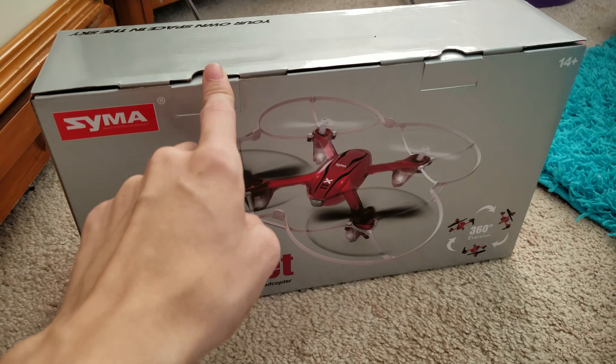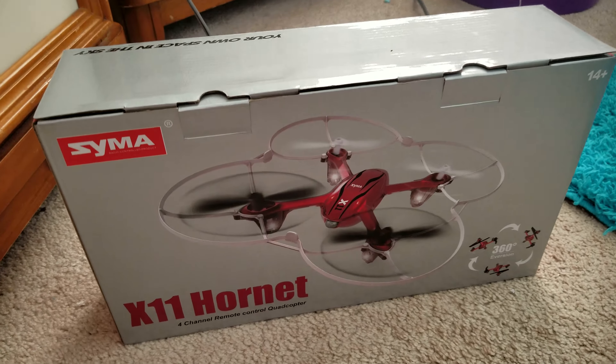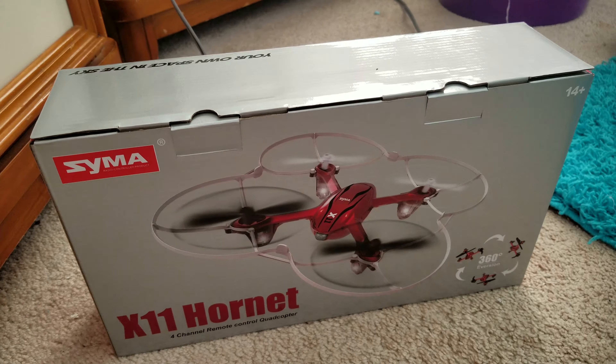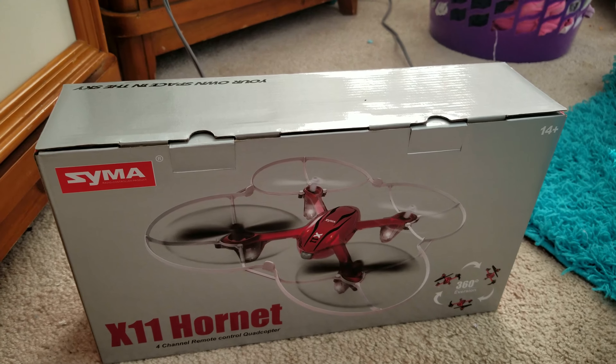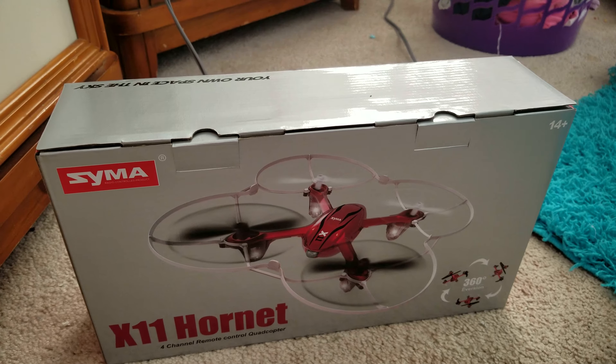Now, I got this — if you guys are wondering what happened to my white one, well, it won't work anymore. I think I accidentally yanked out the cord that connects the battery to the circuit board.